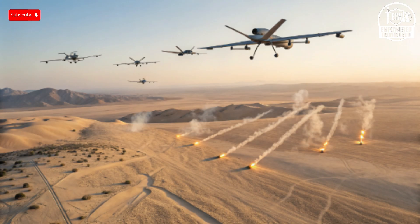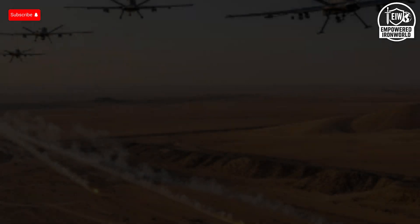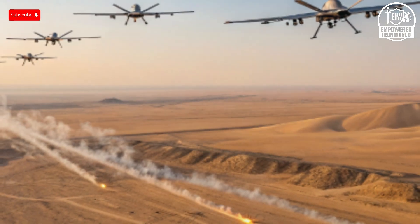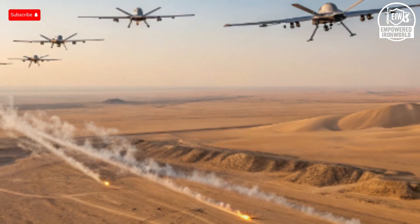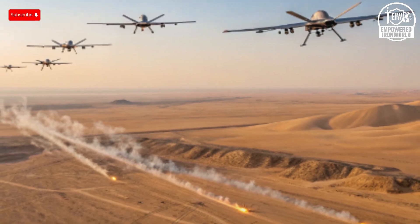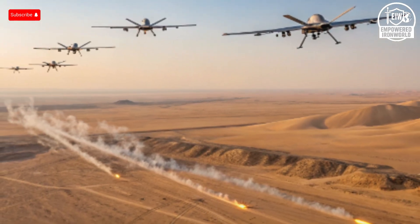Welcome back to the channel. Today we're diving into a remarkable story: how Israel has pulled ahead of Russia in the rapidly evolving world of drone warfare. This isn't just about quantity. It's about innovation, strategy, and a technological edge that is redefining modern combat.